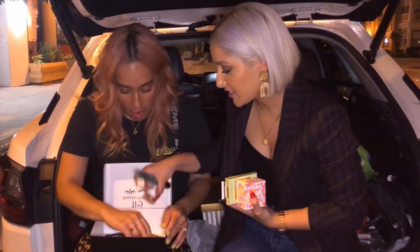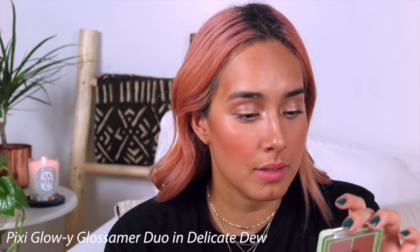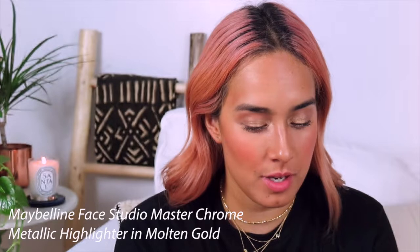She gave me highlighters because I think she knows I love highlighters — highlighters are my jam. Is that molten gold? Yes girl. So she gave me Pixi — and these are all in boxes, I just took them out because I needed to play with them right away. This is Pixi Glowy Gossamer Duo — Delicate Dew — and it looks so pretty. She also gave me Maybelline's Master Chrome Highlighter, and I've never tried this before. My best friend Charity was like, you've never tried that before? I love it. And it's so pretty — I've already played around with it and I am obsessed.